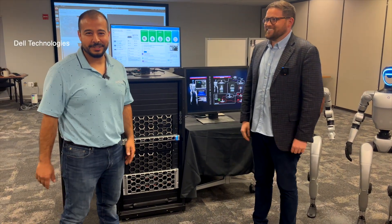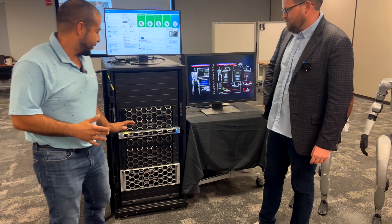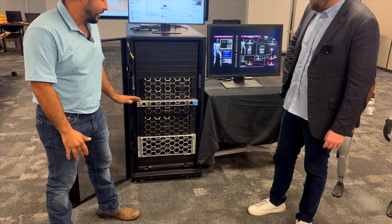I work for Dell Technologies. I want to dive into what's driving the demo you're about to see. First things first, most importantly the server XC7745 — just announced, just released.